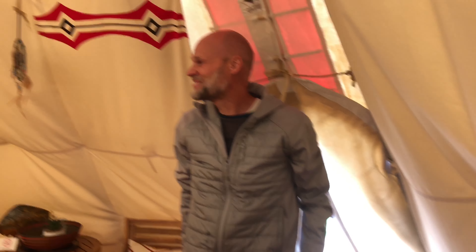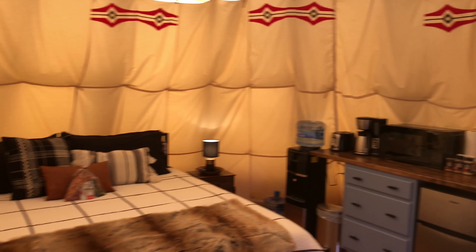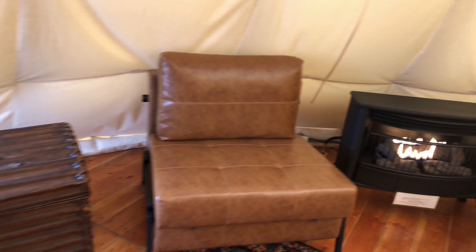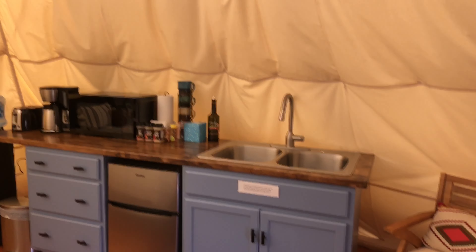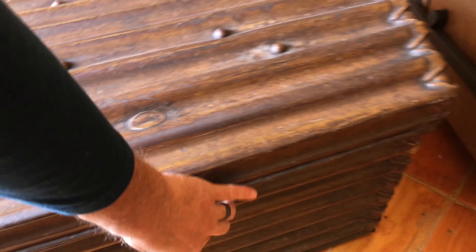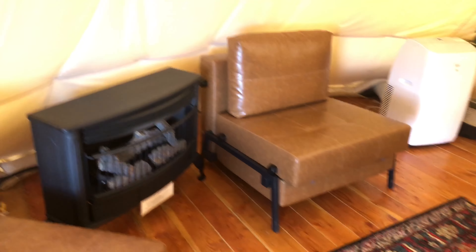That is amazing. Look at the bed. This is so cool. That is a fireplace. It's a little teepee — it actually feels nice in here. That is so awesome, it's nice and warm. A little kitchenette. That is just incredible. So there's our pillows, chairs, heater.